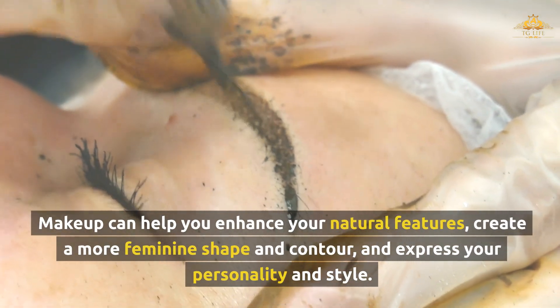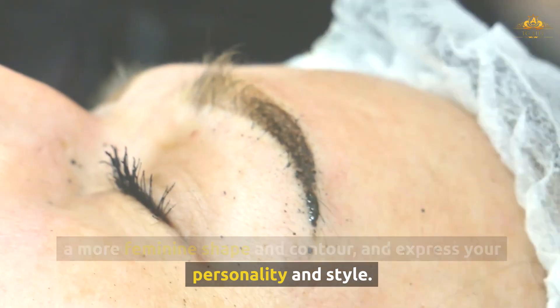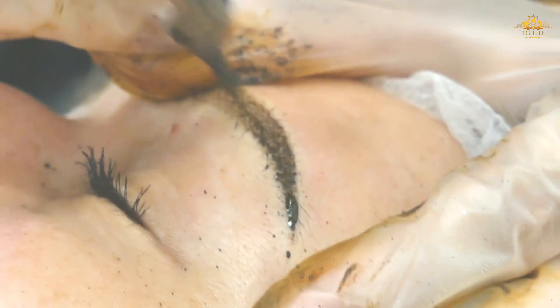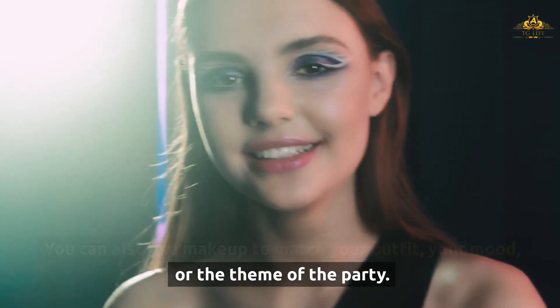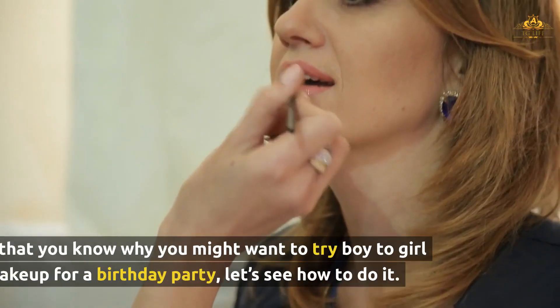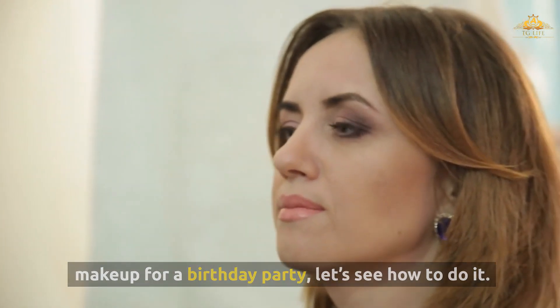Makeup can help you enhance your natural features, create a more feminine shape and contour, and express your personality and style. You can also use makeup to match your outfit, your mood, or the theme of the party. Now that you know why you might want to try boy-to-girl makeup for a birthday party, let's see how to do it.